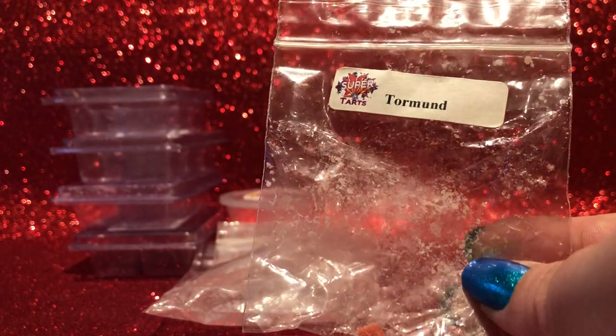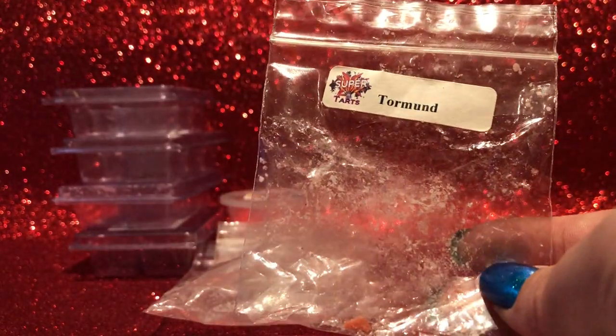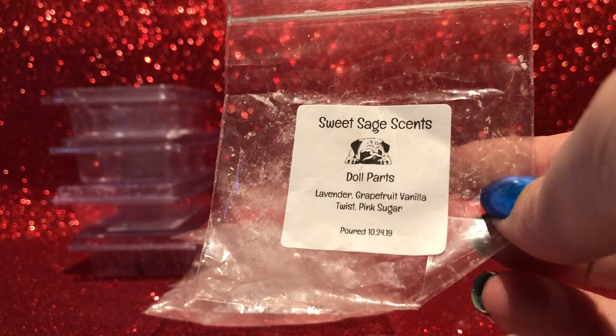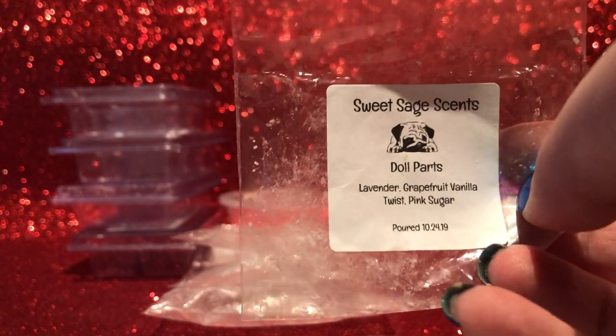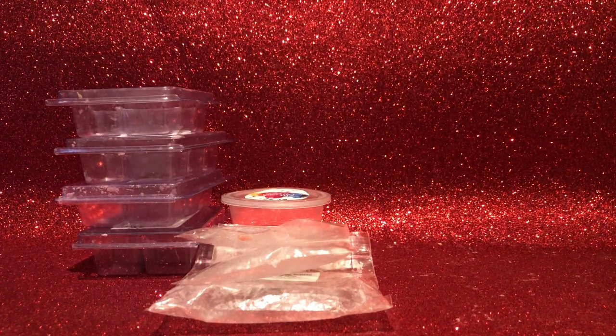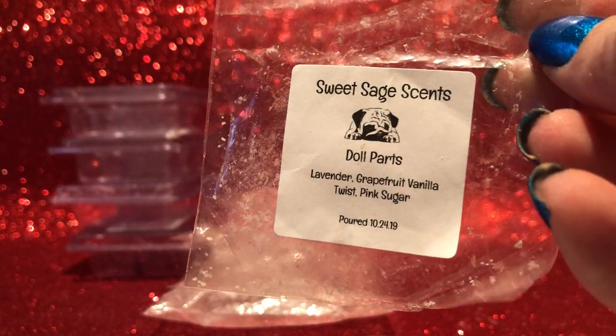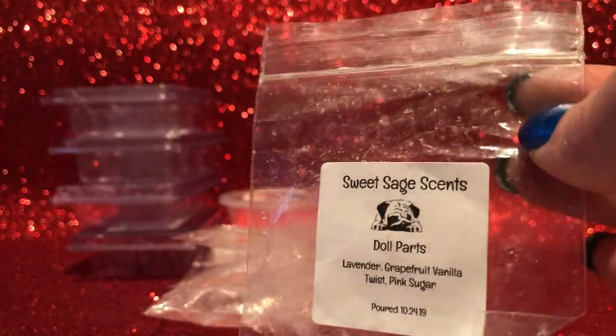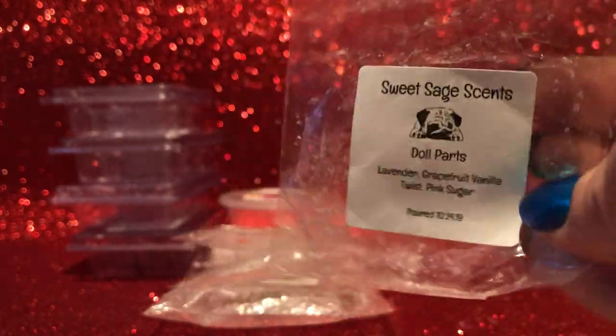I've got about two-thirds of a shot cup left and some clams for Wax Wednesday still coming, so I'm good for Torment for a while — definitely one of my staple melts. From Sweet Sage Scents — Doll Parts sample: lavender, grapefruit, vanilla twist, and pink sugar. I enjoyed it — I like scents with grapefruit even though I hate eating it. Pink sugar doesn't come through super strong; it's definitely more grapefruit and lavender. It was an interesting blend; I'd possibly try it again but the throw is hard to comment on because I had the aircon on.